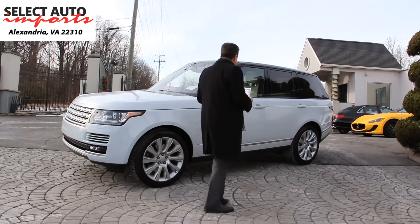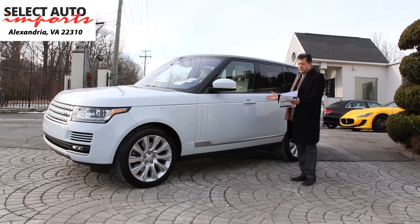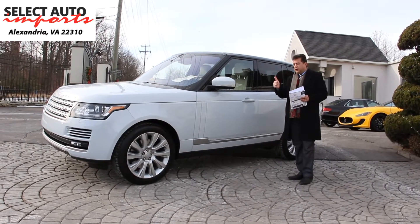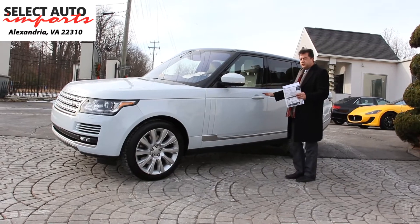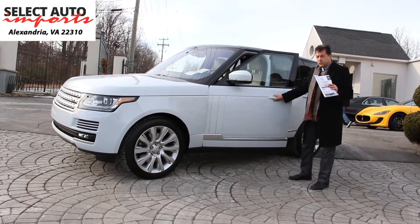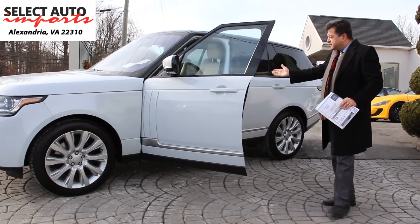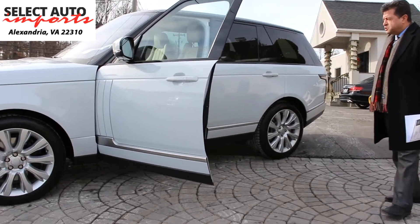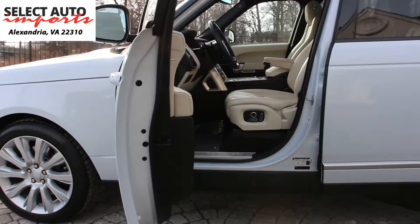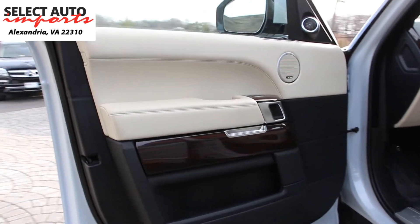We are going to take a quick walk towards the inside of the car. As you just noticed, the car is absolutely perfect and magnificent on the exterior — super clean. Again, as I said, this is a one owner car, no accident history, no frame damage, no body panel replacements, no blemishes whatsoever, with less than 12,000 miles on it. This is the beautiful interior of the automobile — a combination of the ivory and ebony interior.